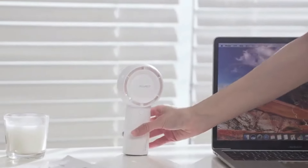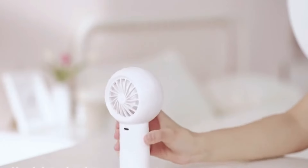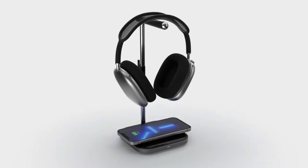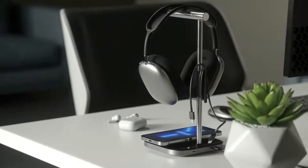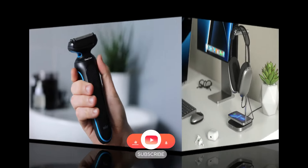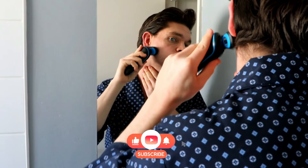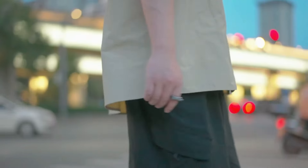There you have it — the top 11 coolest gadgets that are at another level, all available on Amazon. Which one was your favorite? Let us know in the comments below. Don't forget to like, subscribe, and hit that notification bell for more awesome tech reviews and recommendations. Until next time, keep it techy!